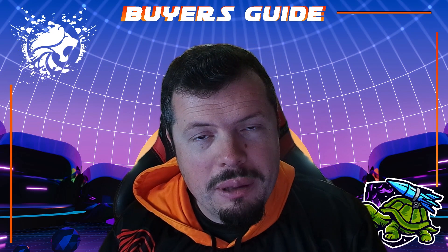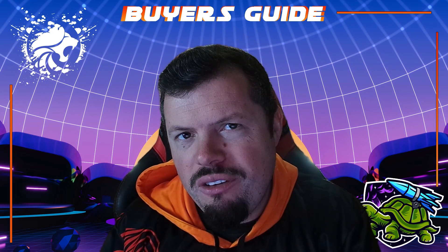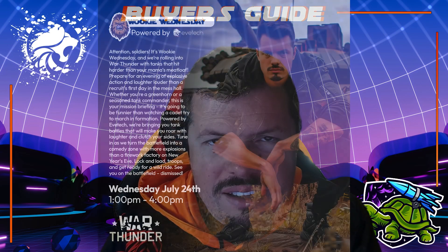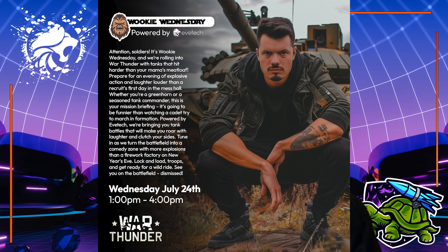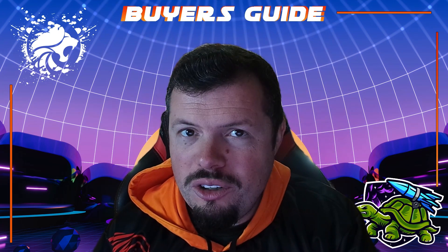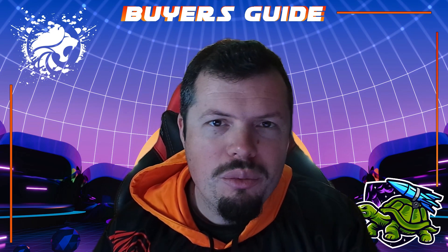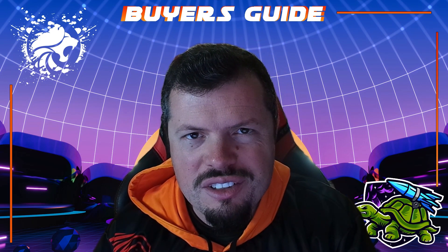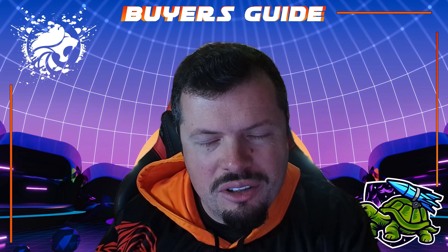The next thing I've got to speak about is the stream, which we have every Wednesday and Saturday. You will see me on Wednesdays — that's why I'm now doing the Buyer's Guide on a Tuesday — because I'm live on Twitch from 1 to 4 on Evetext Twitch. This week we are going to be doing War Thunder, and there are giveaways every single week. On Saturdays, you will be seeing our one and only promo queen, the Bundle Bunny, doing more gaming and more giveaways — generally more community-driven stuff, because it's easier for people to get there on a Saturday.